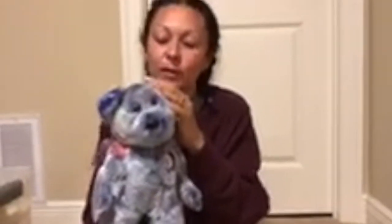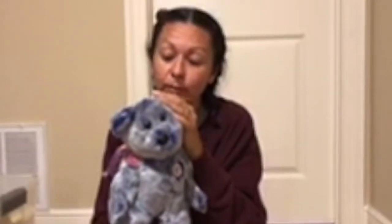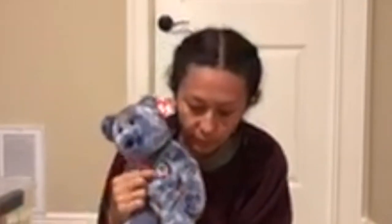This one is Periwinkle. We have Periwinkle in the little ones too. Collectors disagree as to whether Sunny and Periwinkle, the Beanie Babies, were originally planned to be sold via the internet. I guess that's what the E is for.